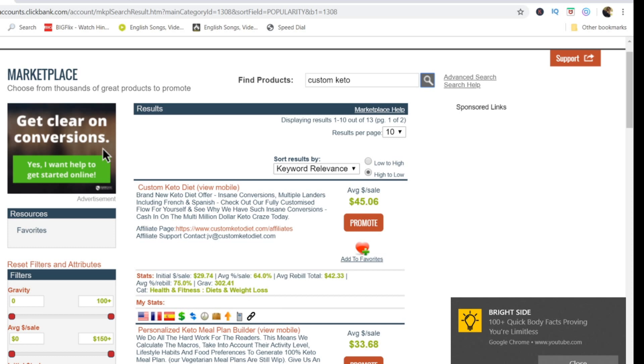If ClickBank doesn't allow signups in your country at all, you can go to another website known as Digistore24 and sign up — there are a lot of affiliate products available there to promote. For this video, I'm going to show you two of the best ClickBank products you can promote, along with free traffic strategies to promote them and make a lot of money.